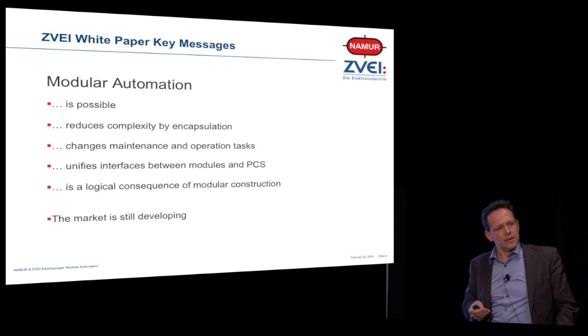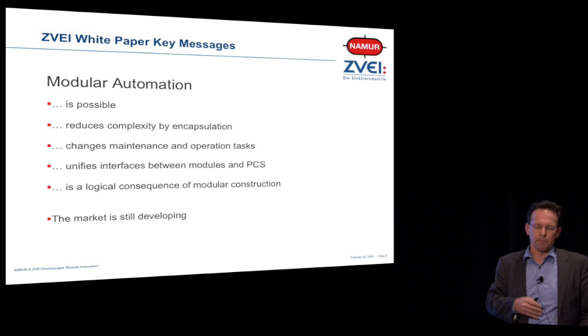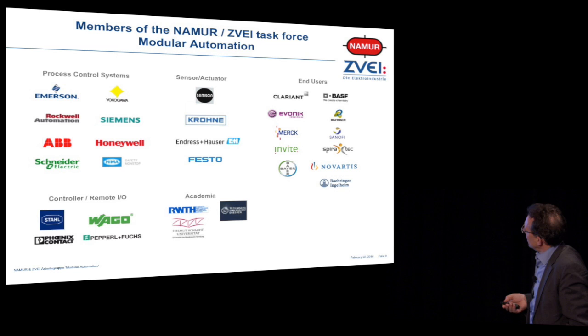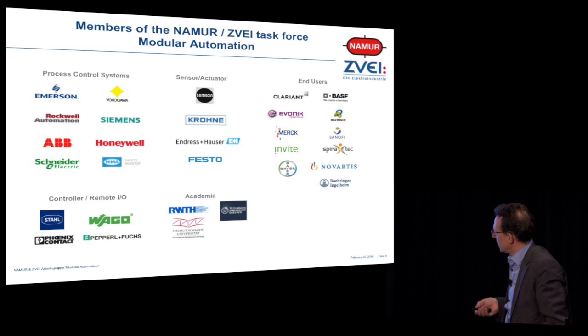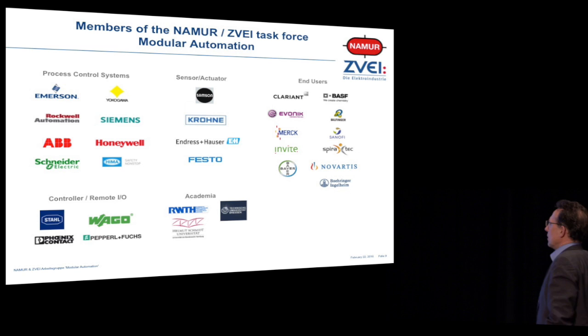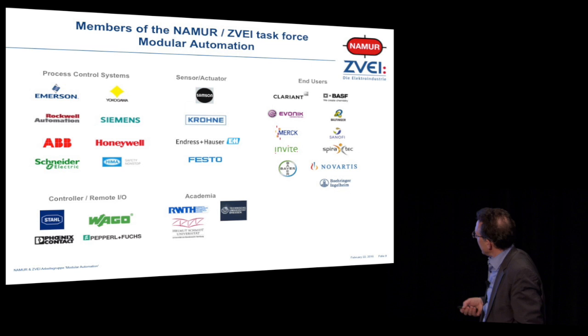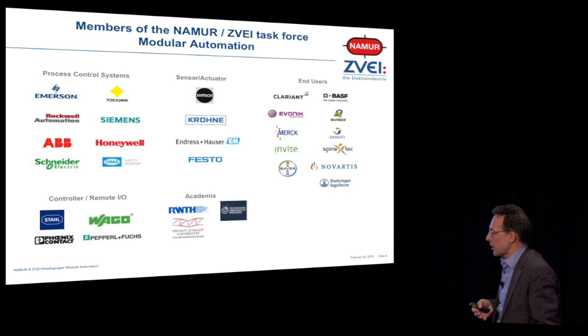Modular automation is a logical consequence of modular construction. The market is still developing, so it's now an opportunity to step in. There have been quite a lot of process control system vendors, sensor vendors, control remote IO vendors — many of them you've seen here at the ARC forum — who said: that's interesting, let's go in and have a look where to go. And as most cement users are organized in NAMUR but operate on an international basis, this becomes a globally relevant discussion.